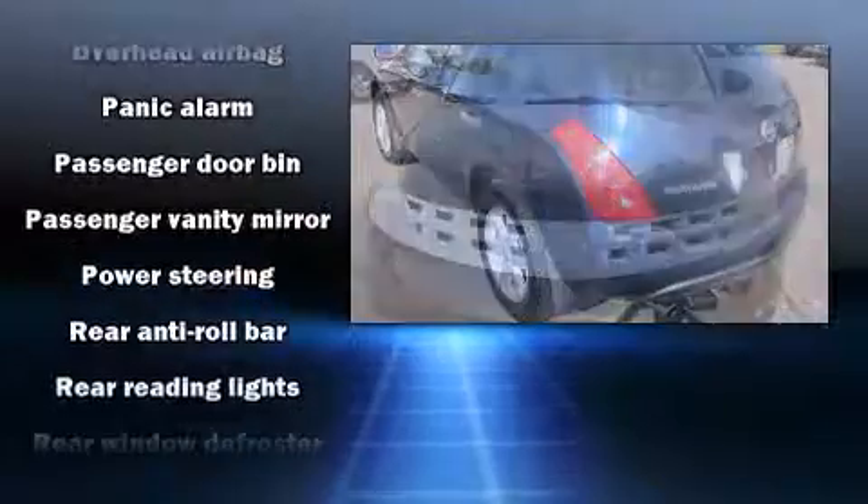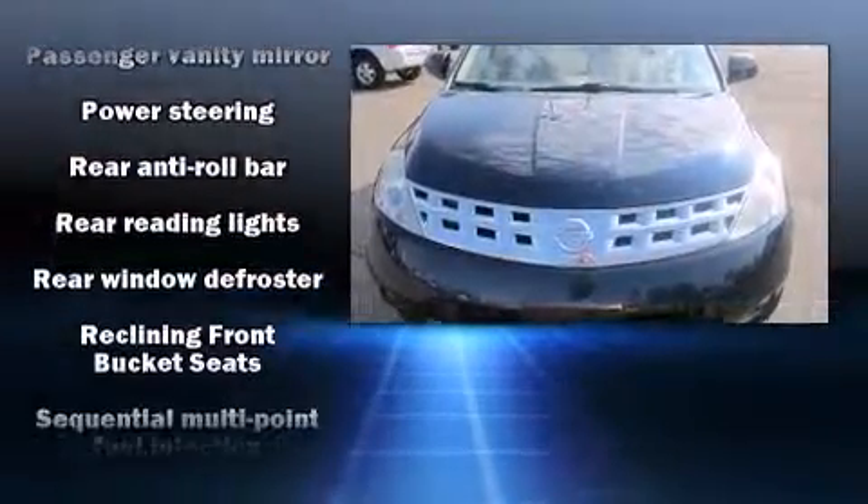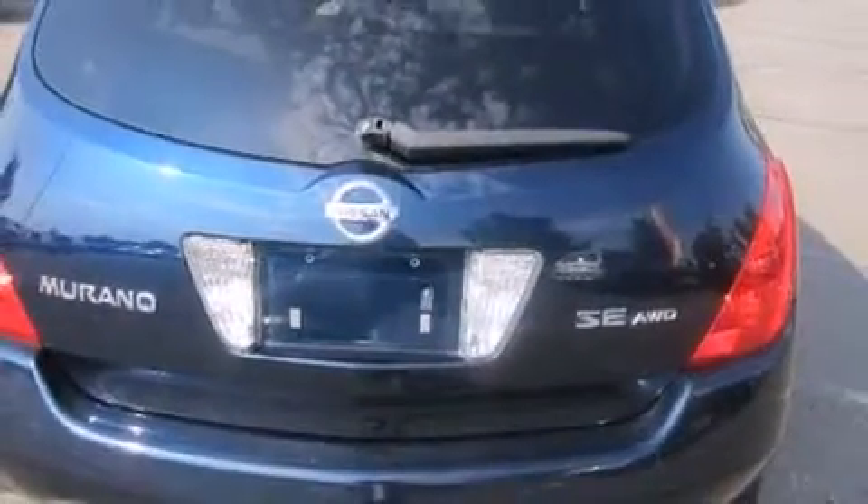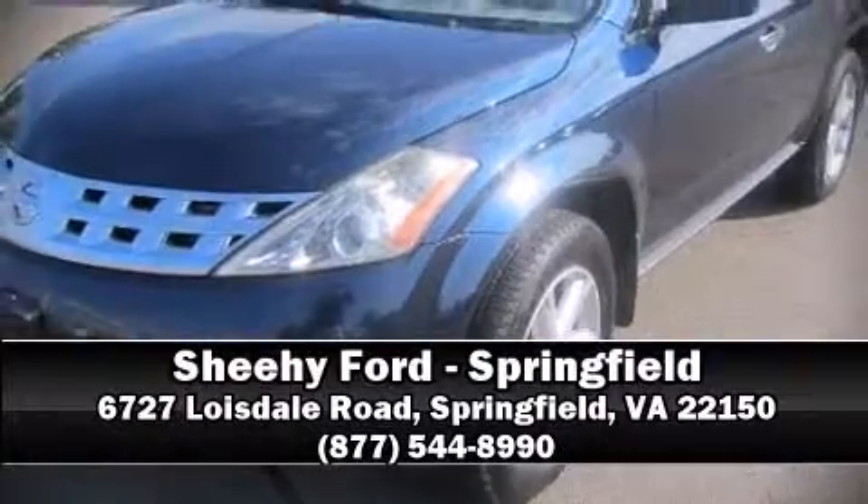In the event of a rollover collision, side curtain airbags provide additional protection for outboard seated passengers. Are you ready to experience this vehicle for yourself? Call now and schedule a test drive.